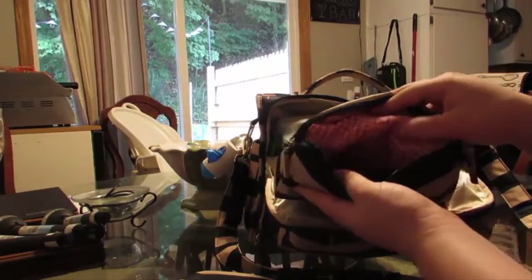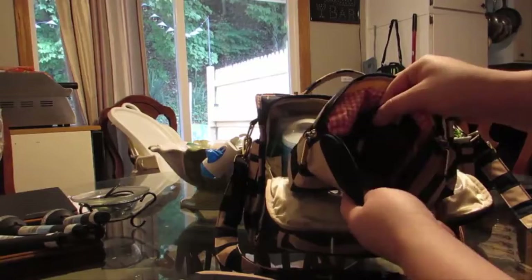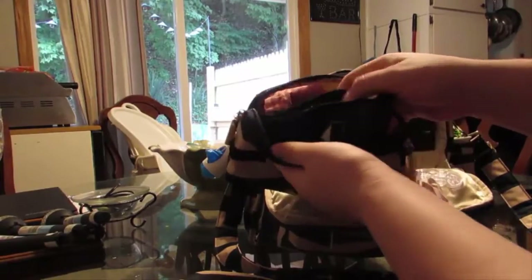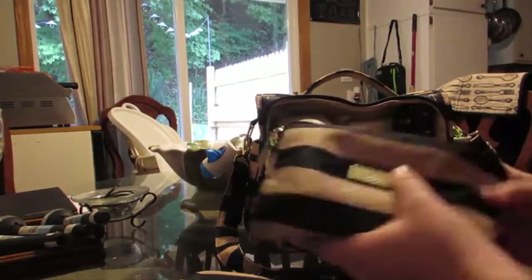In here, I keep clean clothes — like a clean outfit — and normally a bib or something, just so I can grab it real quick.